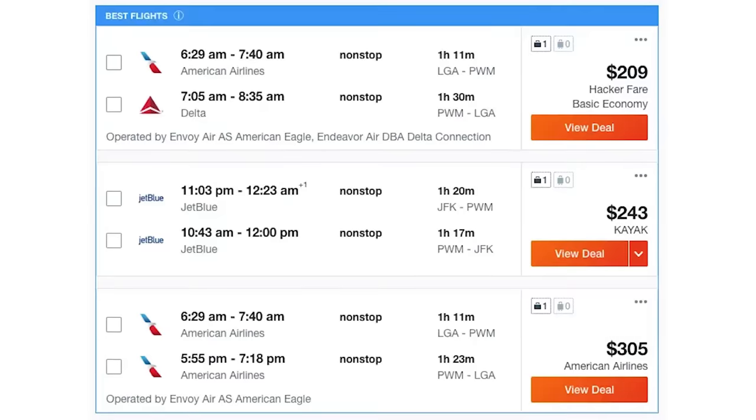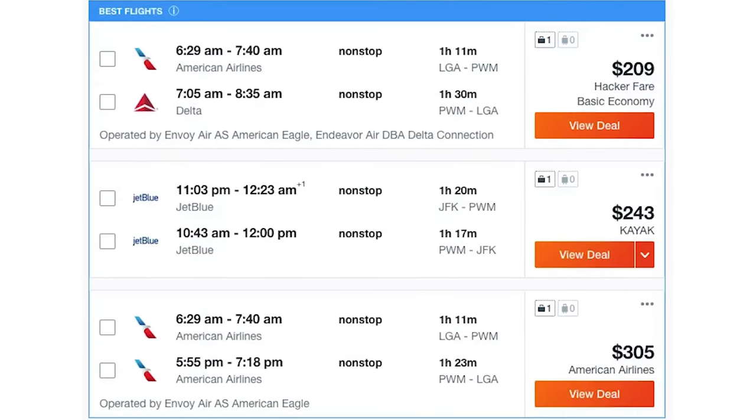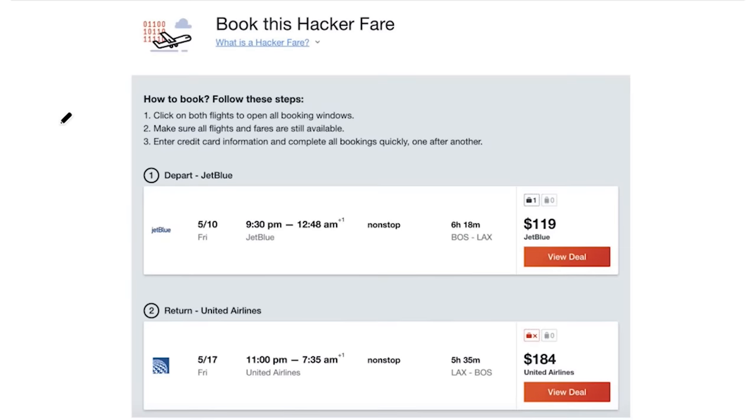The first website to check out when looking for flight deals is Kayak. Kayak compares flight prices across airlines so you can easily see all of your flight options in one place. What makes Kayak unique is how easy it is to find what they call hacker fares. Hacker fares combine two one-way tickets to find you cheaper options than a traditional round-trip search where you fly both ways with the same airline.